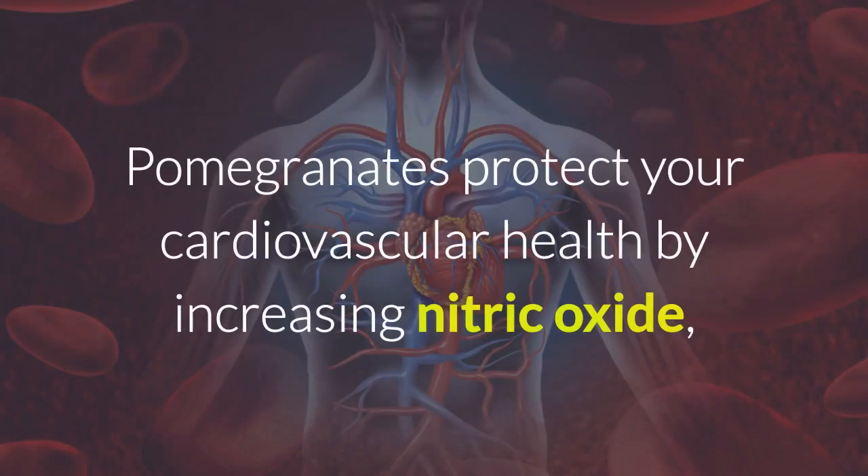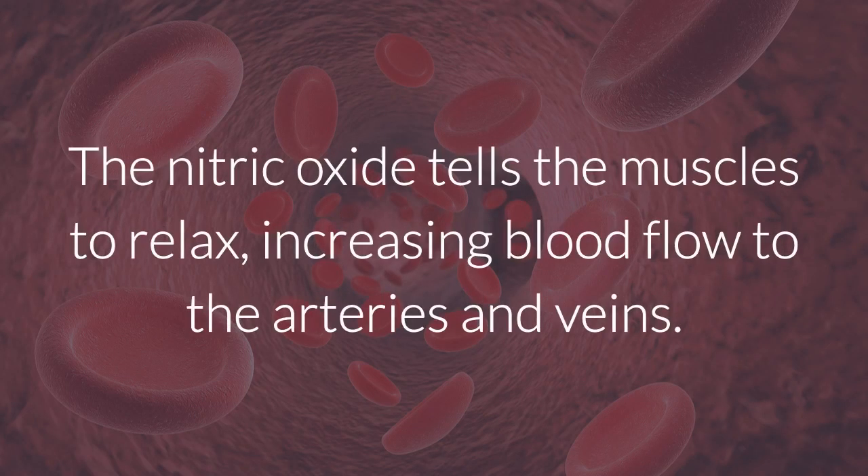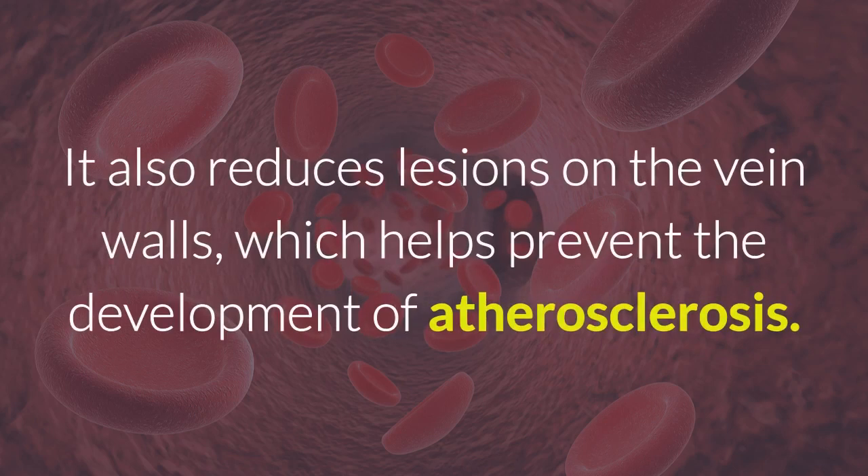Pomegranates protect your cardiovascular health by increasing nitric oxide, which helps improve the functioning of endothelial cells present in the arterial walls. The nitric oxide tells the muscles to relax, increasing blood flow to the arteries and veins. It also reduces lesions on the vein walls, which helps prevent the development of arterial sclerosis.